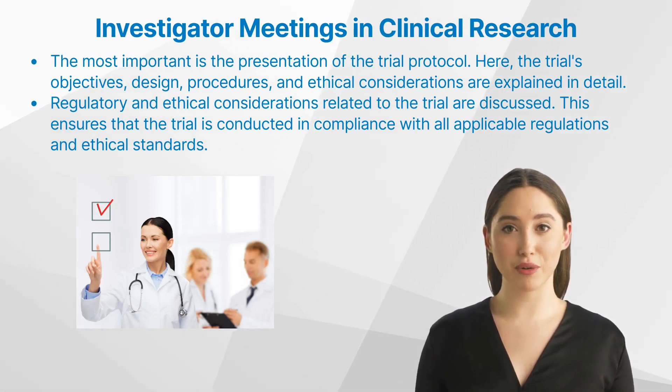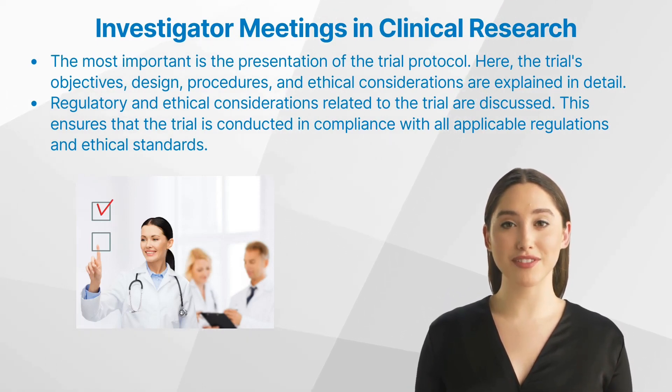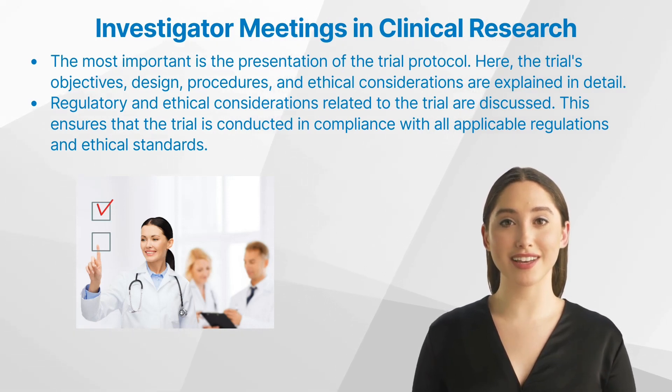Interactive sessions for questions and discussions also form a significant part of investigator meetings. These sessions allow investigators to clarify any doubts they might have and contribute their insights and suggestions. Lastly, regulatory and ethical considerations related to the trial are discussed.